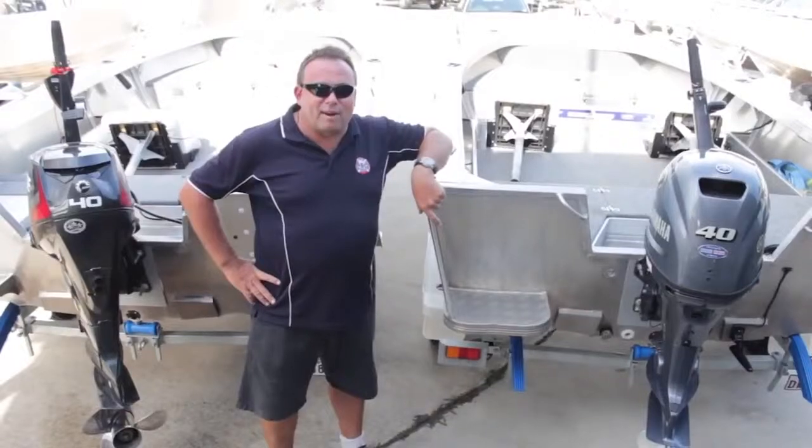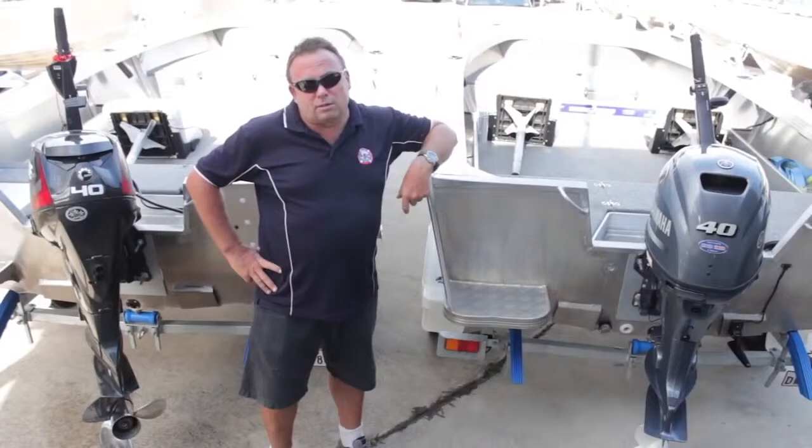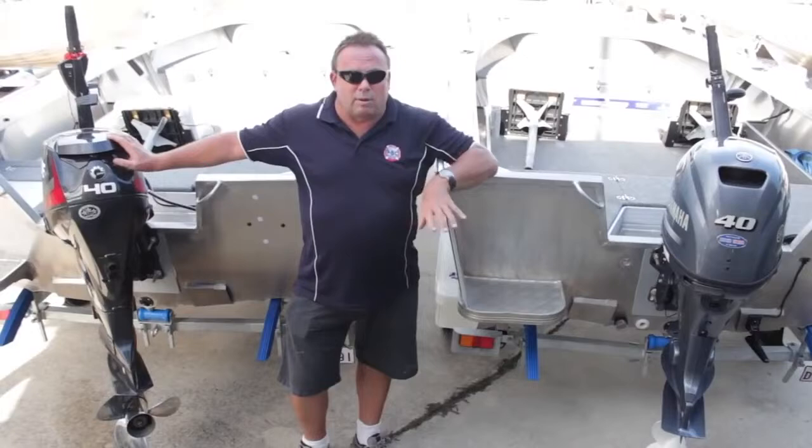G'day folks, back again, Darren at Caloundra Marine. Today we've got Quintrex's Renegade 420 Tiller Steer. We're going to put it out on the water with two of the biggest leading brands on the market. We've got Yamaha's 4-stroke and we've got the Evinrude Direct Injection 2-stroke. Let's see if we can bust a few myths today and see what really happens when they go head-to-head out on the water.